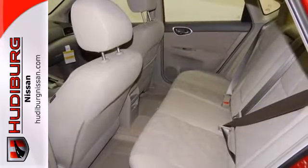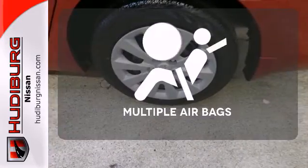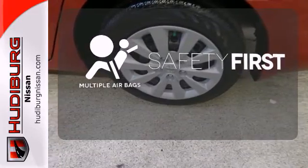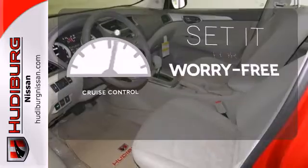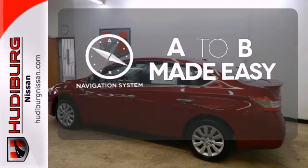Plus, you get a CD player and auxiliary audio input to entertain you on your drive. Cruise control sets the standard for worry-free driving. Never feel lost again with the navigation system.